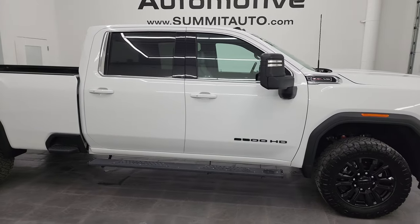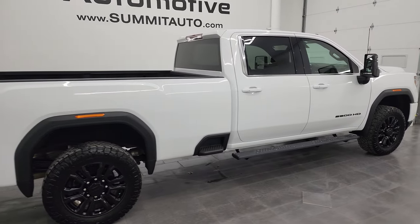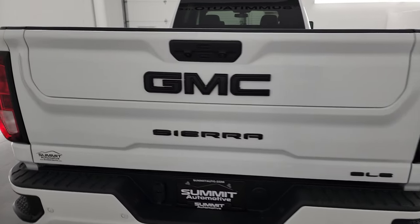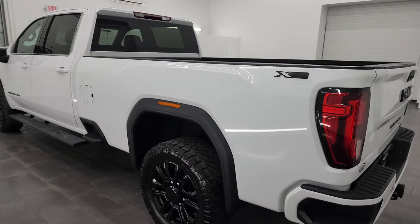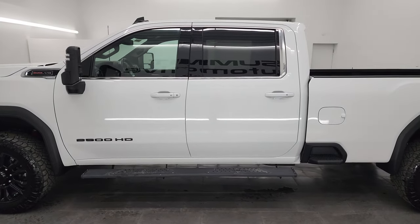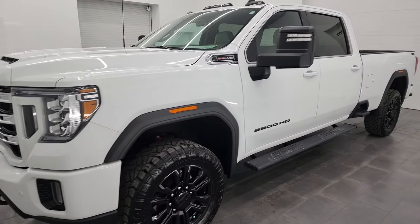This is Brett, and this 2022 GMC Sierra 2500 Crew Cab Long Box SLE is stock number 14399Z. I am here at Summit Automotive in Fond du Lac, Wisconsin, your new and used heavy-duty truck headquarters.